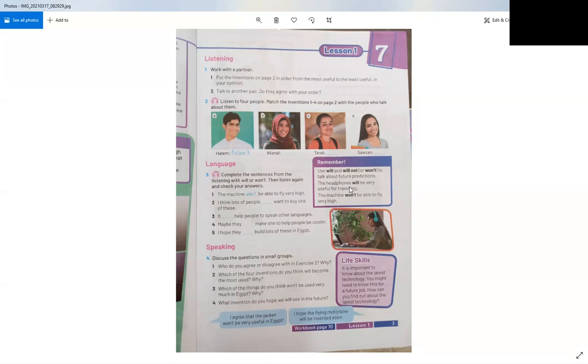We have some key words for the future tense: tomorrow, next, soon, immediately, or in the future. Now let's read and answer the questions. The machine won't be able to fly very high. I think lots of people will want to buy one. It won't help people to speak other languages. Maybe they will make one to help people be cooler. I hope they will build lots of these in Egypt.